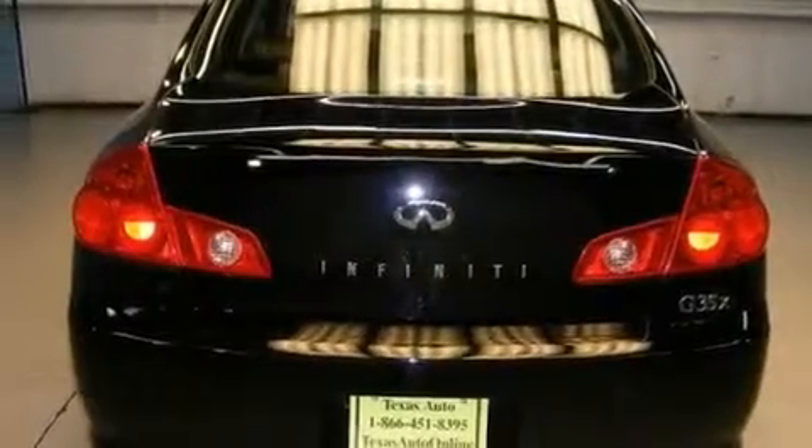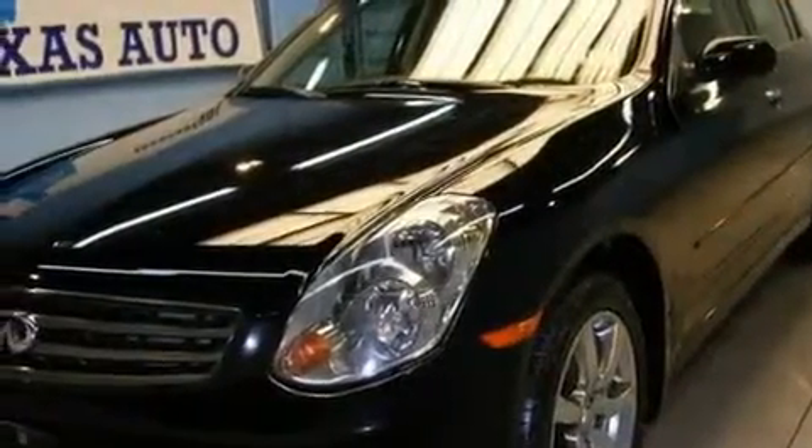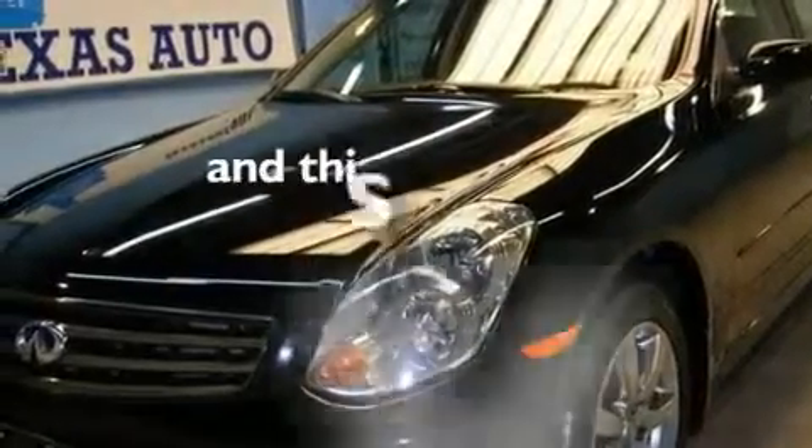Its top features include a sunroof, heated seats, cruise control, a multi-disc CD player, a leather interior, variable valve timing, aluminum wheels, a low tire pressure indicator, heated side view mirrors, and this vehicle has fewer than 53,000 miles on the odometer.